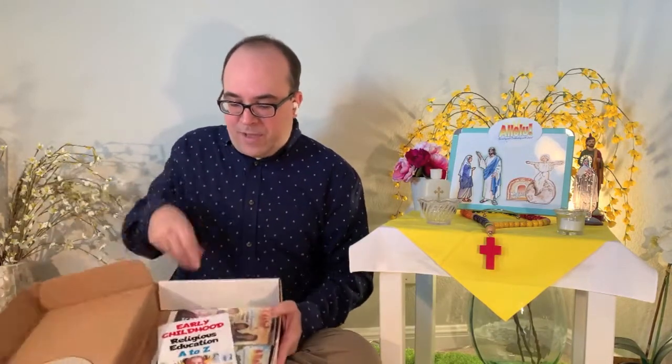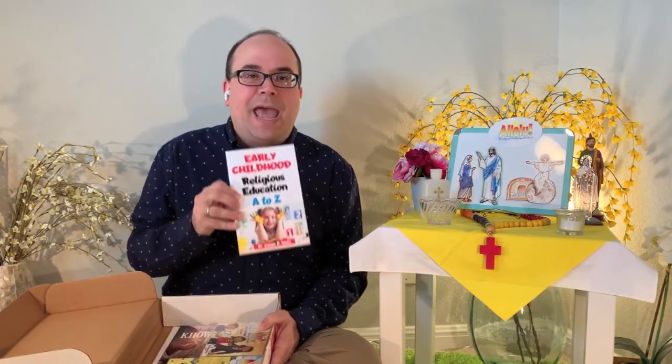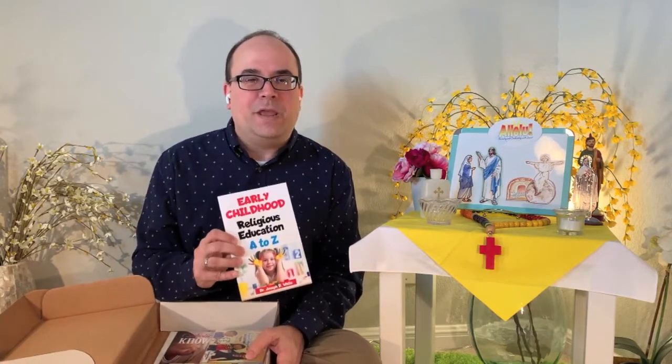Also included in the Alleloo box is a little booklet called Early Childhood Religious Education A to Z. This is a booklet I wrote about basic principles of handing on the faith to very young children — principles drawn from education, child psychology, and the Church's teachings on catechesis. I think you'll find this to be a useful guide in getting started with developmentally appropriate, authentic Catholic teaching to preschoolers and kindergartners.